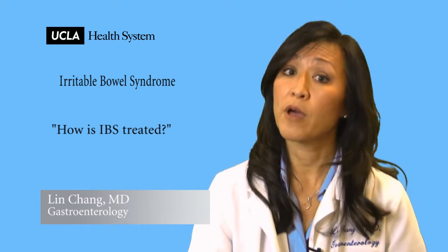Laxatives and probiotics can also be helpful — not only for constipated patients but for patients with bloating as well. So there's a whole host of medications and dietary alterations that can improve the symptoms of IBS.